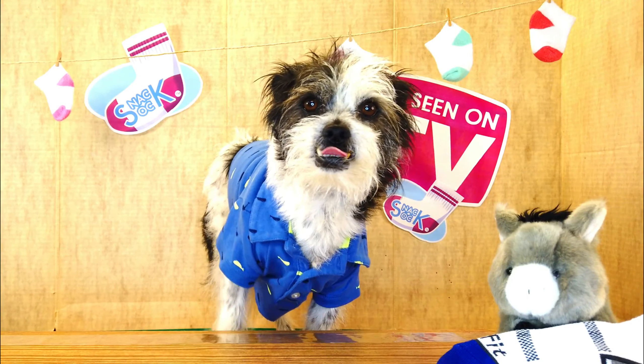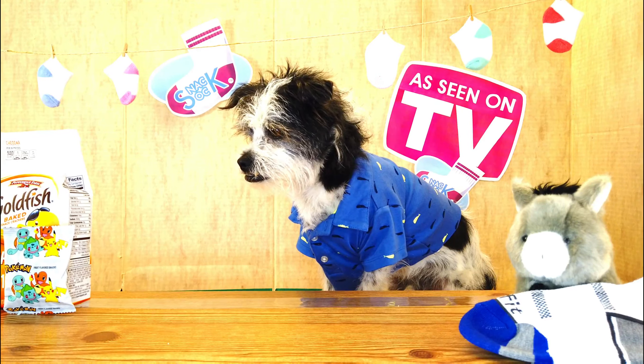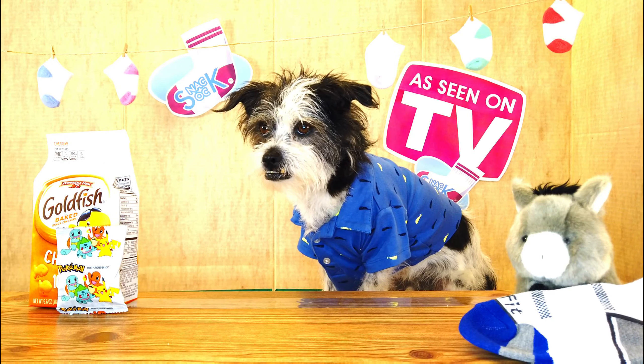your snacks are secure. Thanks to the patented design of this sock, your snacks will stay safe, sound, and snug.